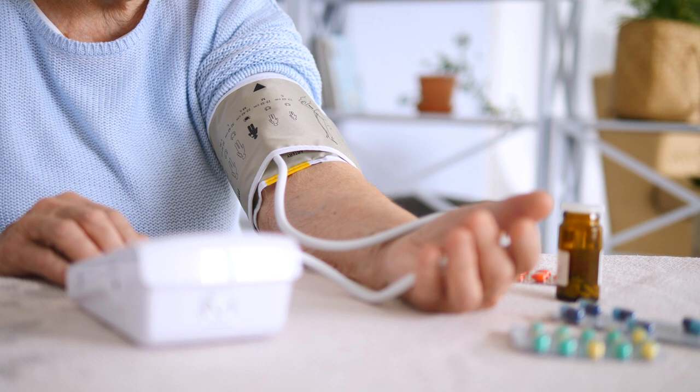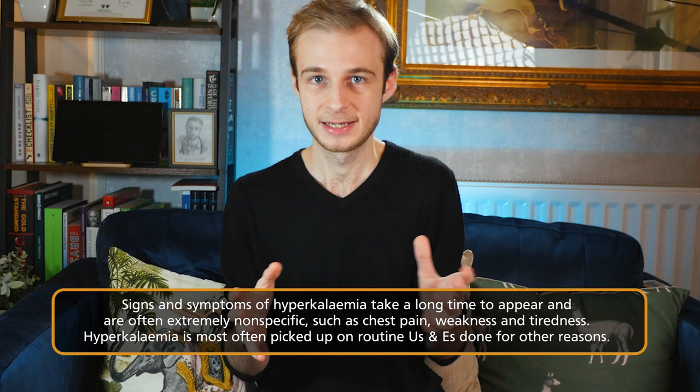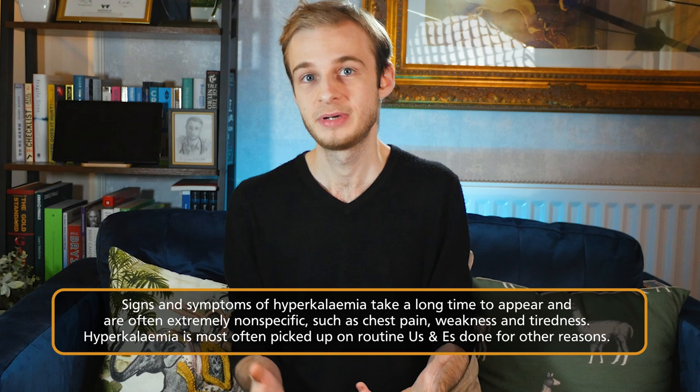Potassium has many functions in the body including control of muscle contraction and blood pressure. Because potassium has so many different functions and it's possible to sit outside of the normal range without signs or symptoms, by the time signs and symptoms of hyperkalemia do appear they can be incredibly non-specific. These might be things like feeling tired, weak, having shortness of breath, or palpitations. As a result, hyperkalemia is actually most commonly picked up during routine U&Es — urea and electrolyte measurements — being done for something else entirely.